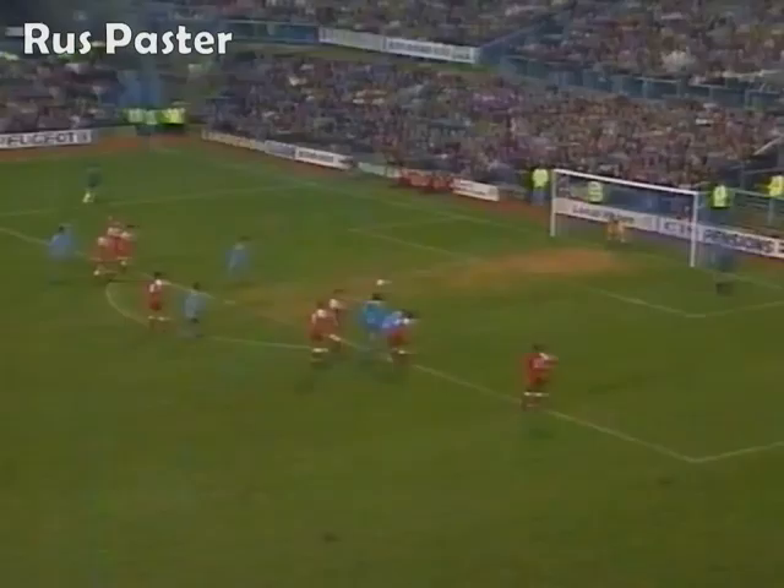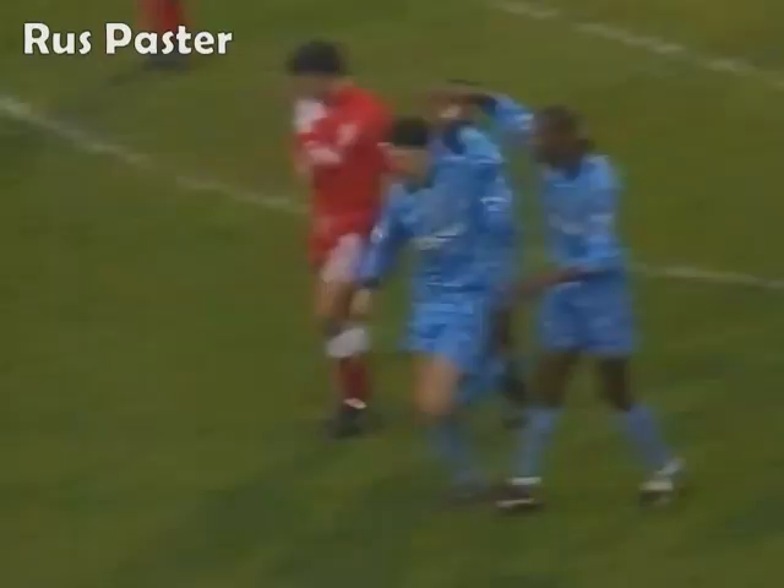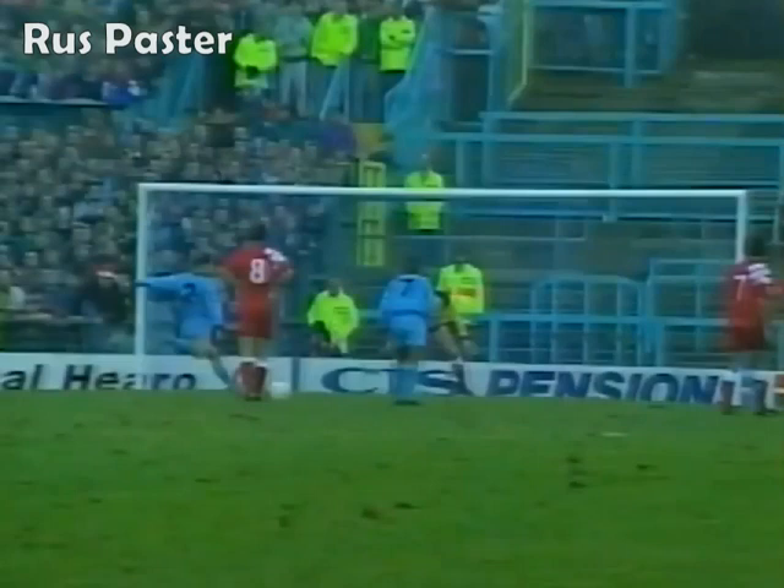Brian Burrows will take this penalty, and he puts Coventry one up. Seven minutes before half-time - and that very much against the run of play.